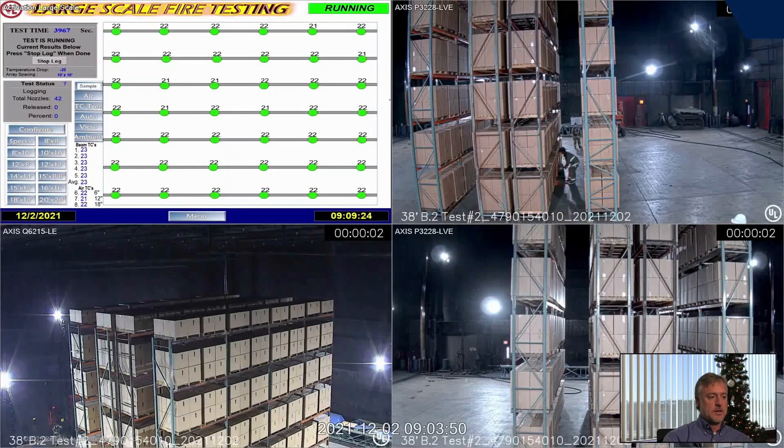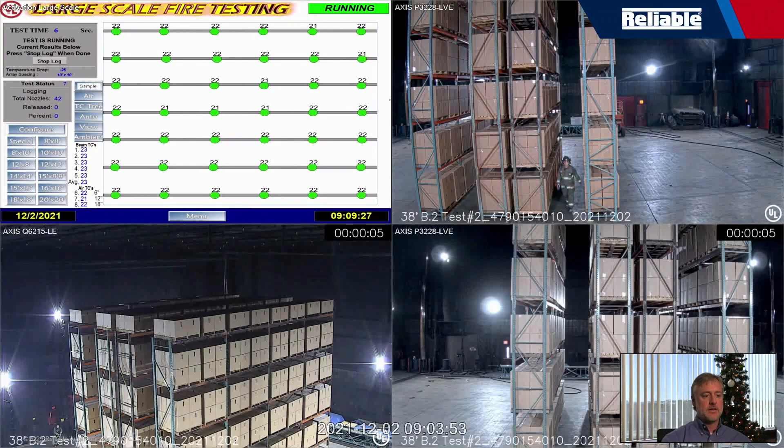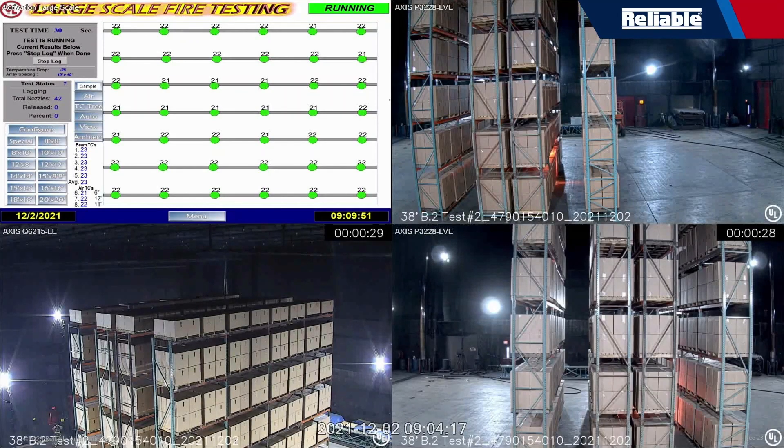That's an excellent demonstration of what the new N28 is capable of doing. Let's look at another fire test — this is the 38-foot test conducted at UL: 38 feet of storage under a 48-foot ceiling. That's a 20-foot clearance, still considered a high-clearance test.